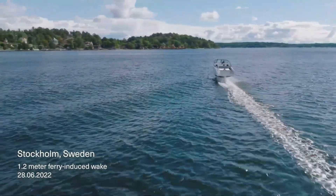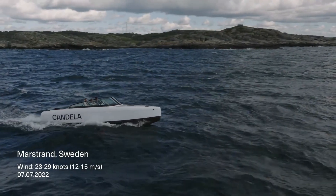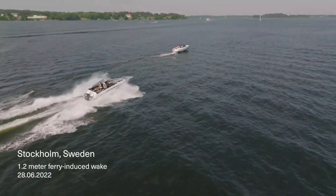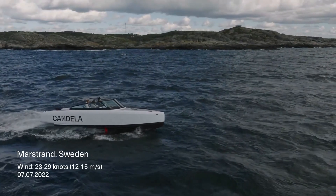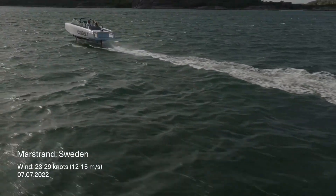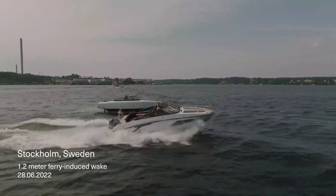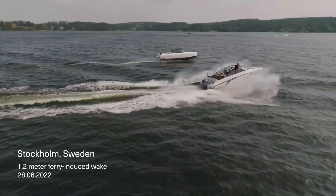Thanks to its advanced hydrofoils, the C8 glides smoothly above the waves, giving passengers a quiet, stable, and almost floating experience. Built with a lightweight carbon fiber frame, this sleek vessel offers both strength and efficiency. Its electric powertrain, developed in partnership with Polestar, delivers a clean and silent ride while maintaining impressive speed and range that rival traditional gasoline boats.